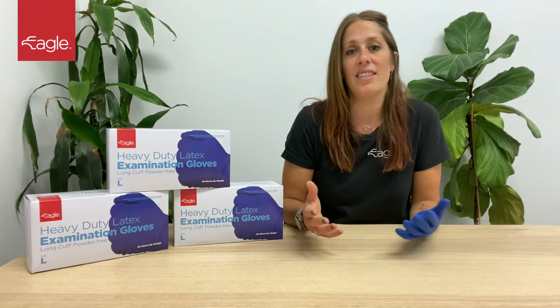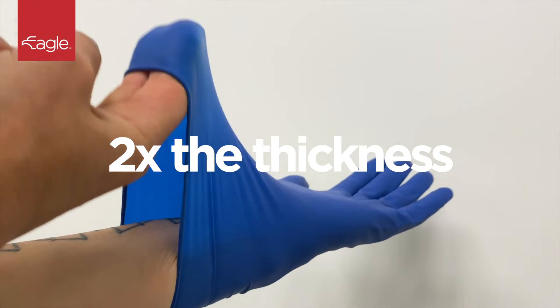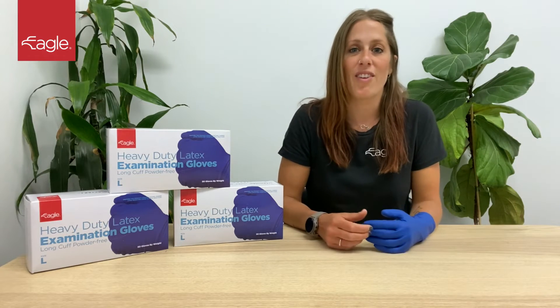At 13 mil, these gloves are twice the thickness of standard latex gloves, providing superior durability and strength.